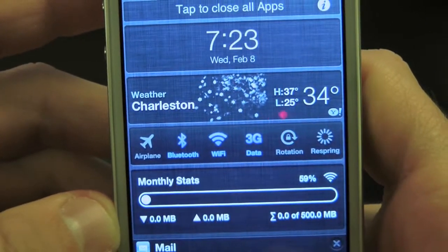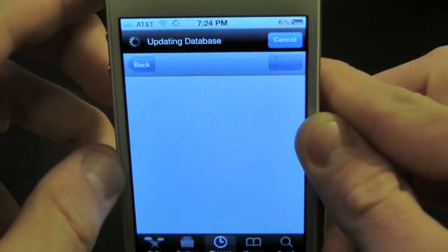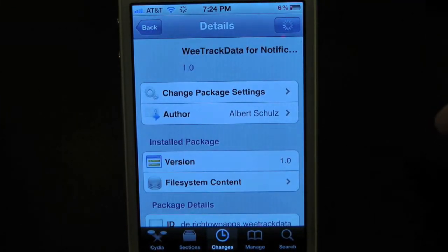So this has just been a quick look at WeTrackData. You guys can find this one inside the Cydia store for $1.99. This has been Drew with iDeviceDaily.com.